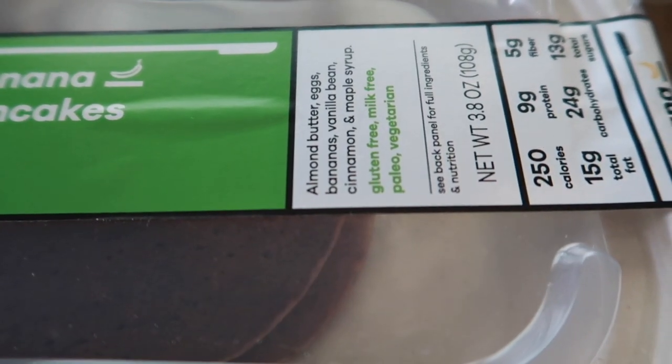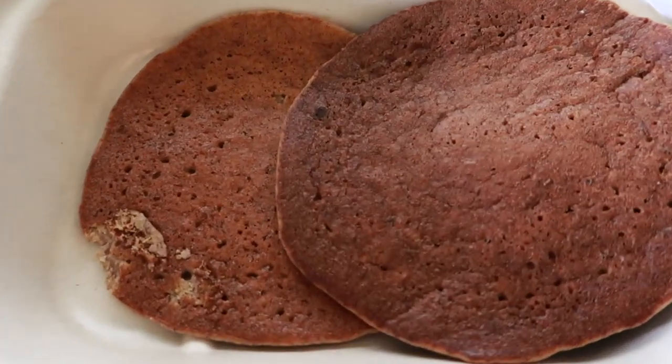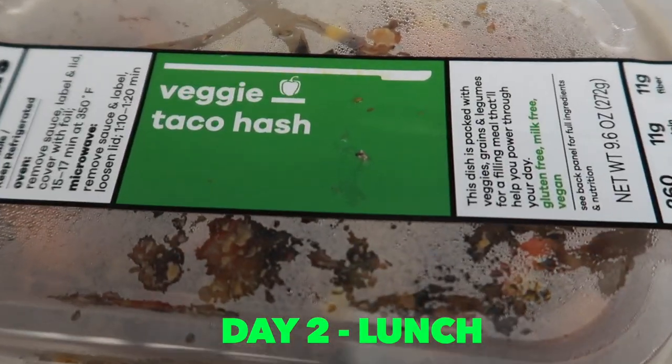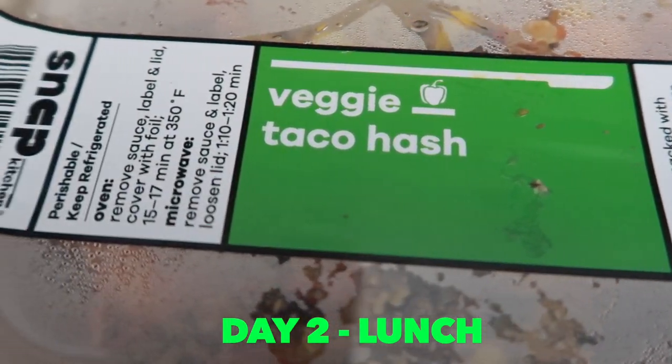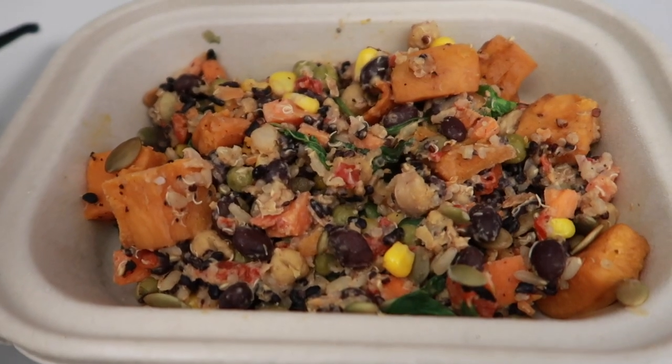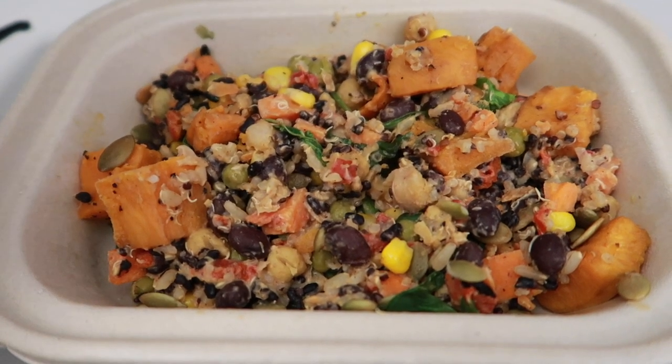For day two breakfast I did banana pancakes and they were honestly really good. For day two lunch I decided to go with a veggie taco hash — who doesn't love tacos? Just to have it in a deconstructed format. It looks kind of mushy here but honestly it was really good.